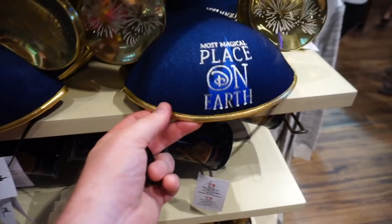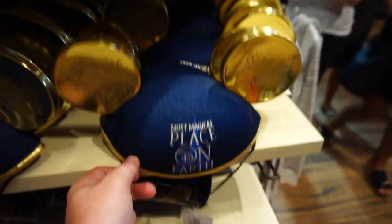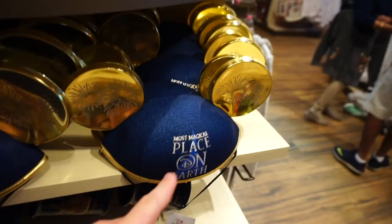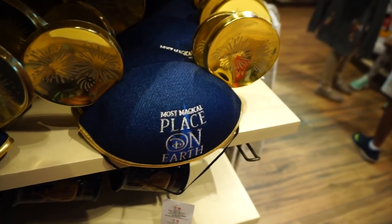I don't think I've ever seen these before — these have to be brand new. They say 'most magical place on earth' and they have gold ears on them. They also have a mug that matches it. People do forget that Walt Disney World is the most magical place, while Disneyland is the happiest place.